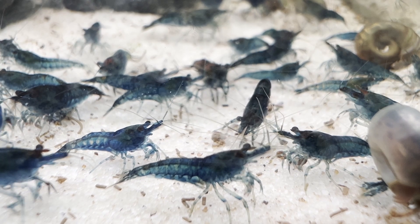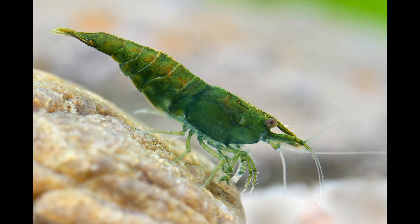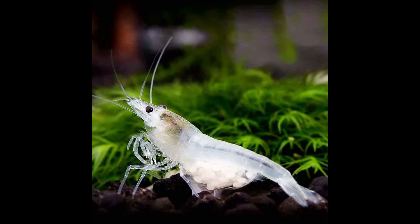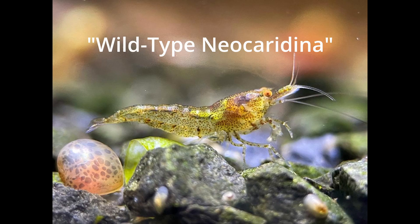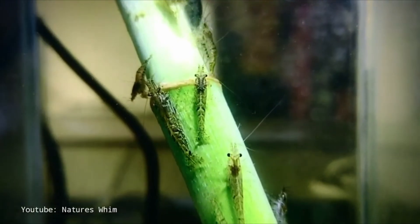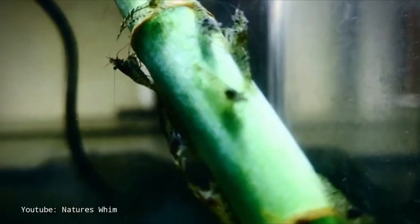When we look at neocaridina shrimp in the hobby today, we see a wide variety of colors — deep blues, bright reds, yellows, oranges, even greens and translucent shrimp. But if we go back to the origins, these shrimp were never this colorful. The wild form of neocaridina davidi, often referred to as wild-type shrimp, typically displays a translucent or brownish gray coloration. This provides camouflage in their natural habitats where blending in means survival. So, how did we end up with shrimp that are bright enough to rival the plants around them?